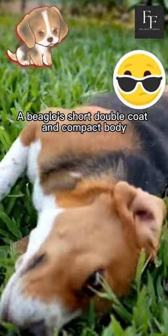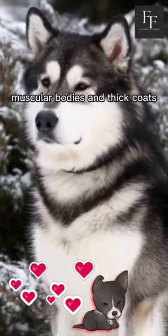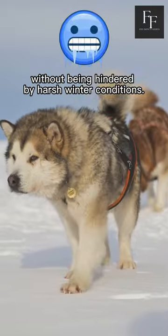A Beagle's short double coat and compact body helps it navigate through snow and stay warm. With their large, muscular bodies and thick coats, Malamutes can travel long distances without being hindered by harsh winter conditions.